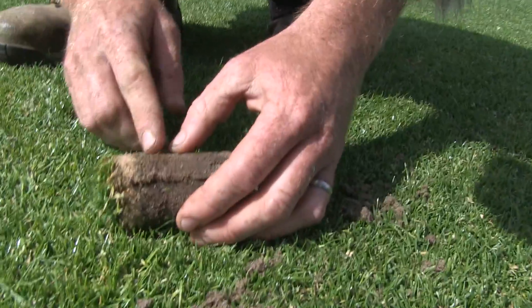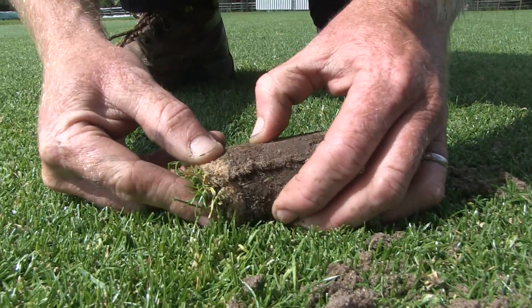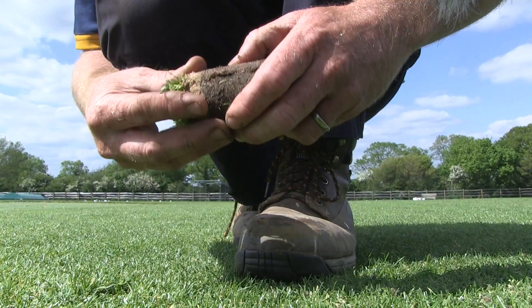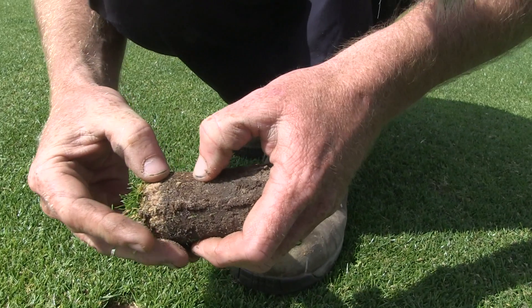That dark stuff there was thatched at one point. Now it's turned into fibre, which resembles a coconut matting. That's thatched in its worst state. If there was any moisture in that, you'd push it together and water would come out — it holds the moisture in that top layer.